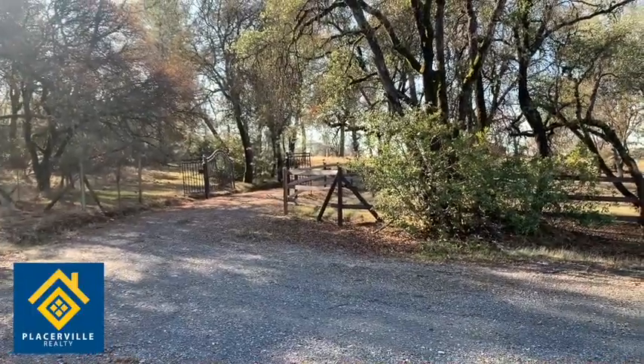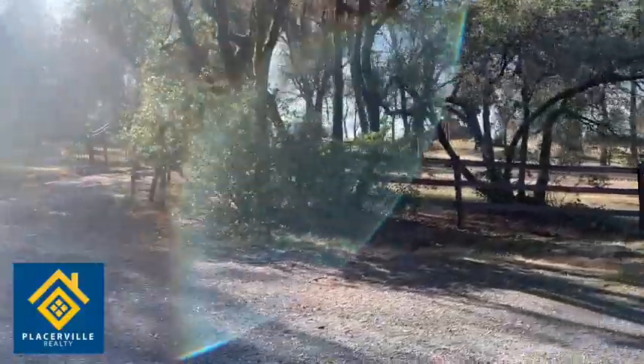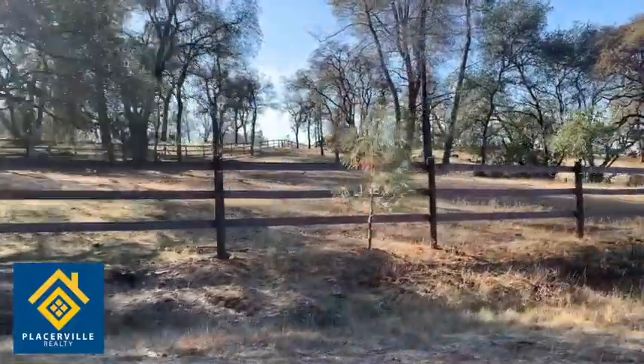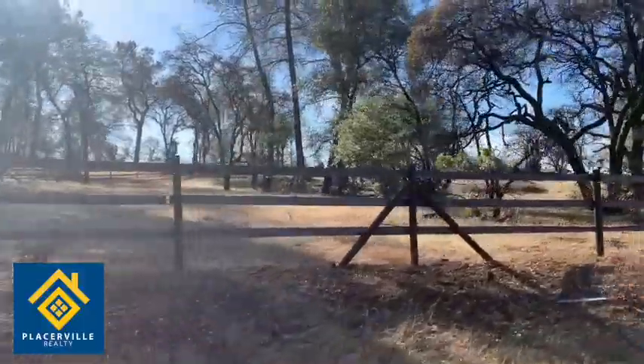Here's a view from the front of the property. It has gated access and is fully fenced around the entire property. This will be the front pasture with the no-climb fence for your horses.